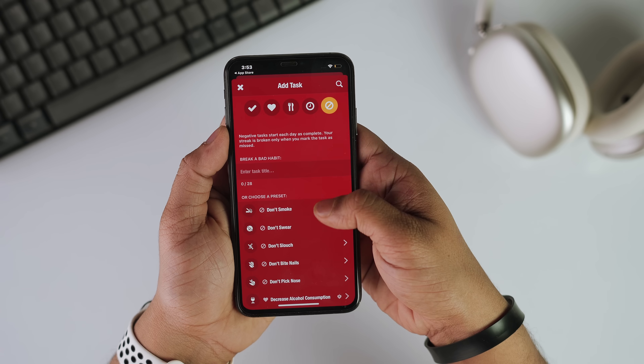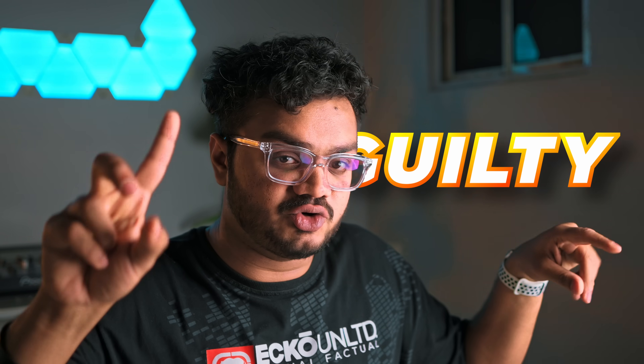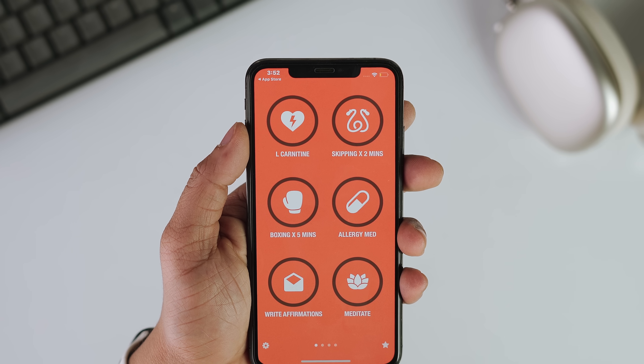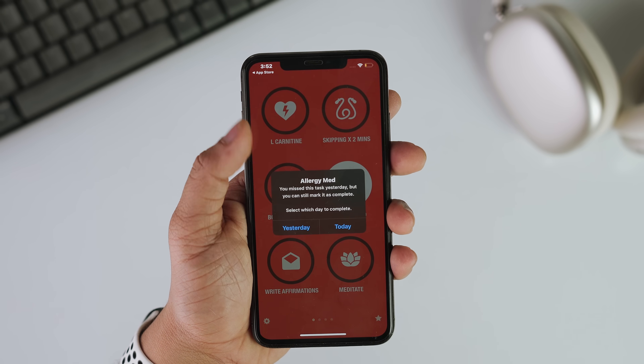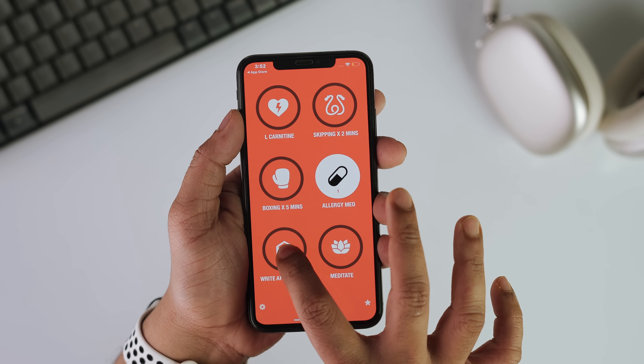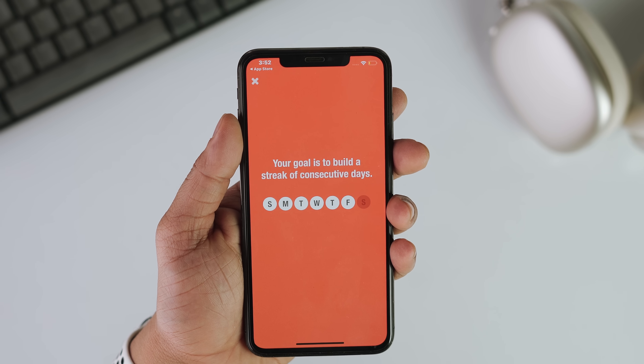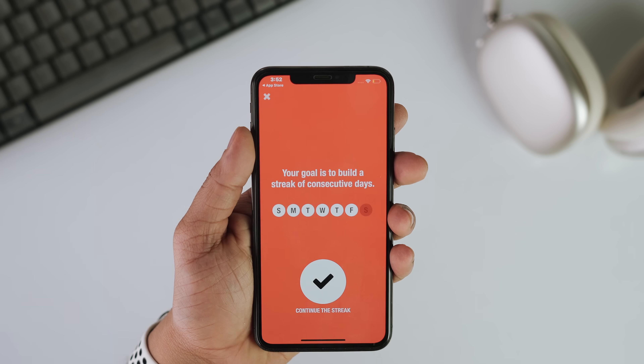Streaks doesn't just help you build good habits like working out and reading — it also helps you get rid of bad ones like eating junk food. You have big circles showcasing your habits, and you have to long-press to mark a habit as complete. This simple delay helps you subconsciously get that satisfaction from checking off your habits. What makes this app different is its simplicity — it won't overload you with features or complex systems. Instead, it focuses on making habit tracking satisfying, rewarding, and almost addictive in the best way possible.